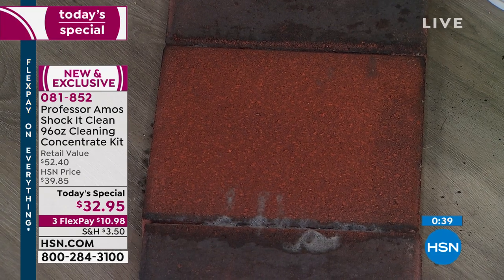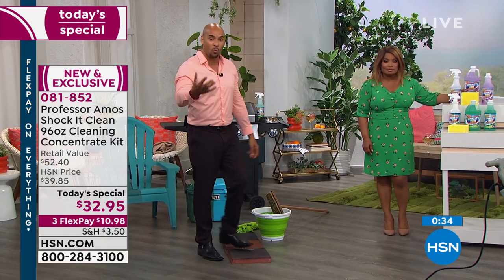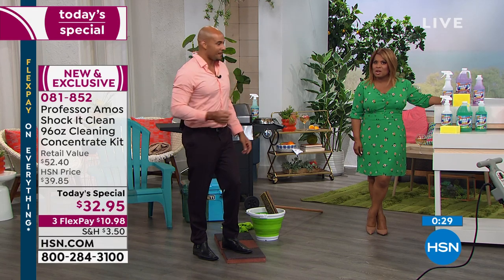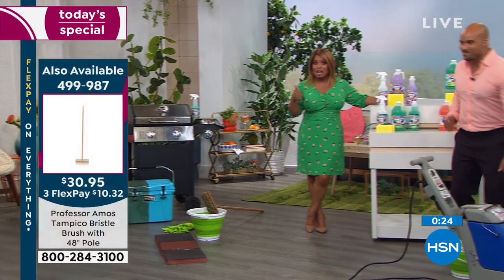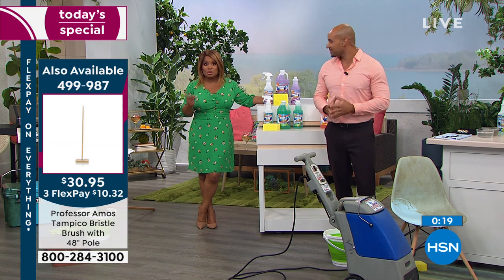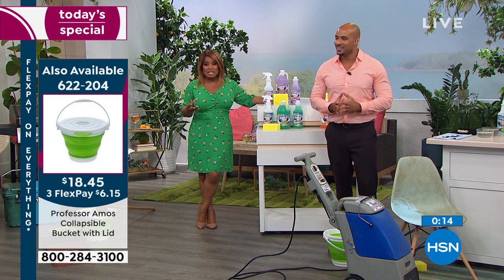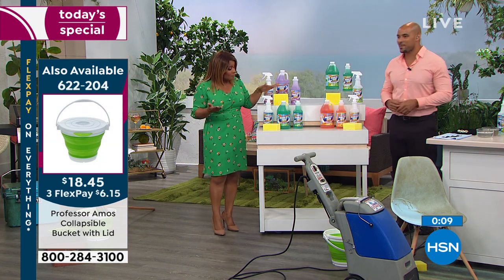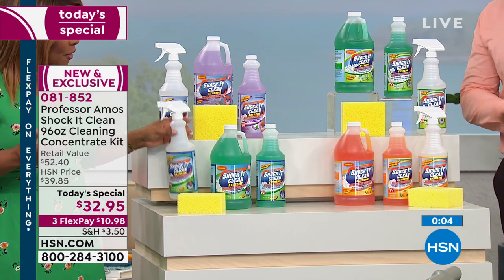Shock It Clean gets the job done. It's effective, it's economical — remember, it's a concentrate, but it's water-activated. You add the water, it activates the cleaner, and then you can clean on a molecular level. Virtually every surface you can use water on, you can use it: tile, grout, carpet, upholstery, jewelry, laundry. Use it as a pre-treater for grease, soil, any type of stain. It smells wonderful. The number one favorite is cucumber melon, and the sponge and empty 32-ounce bottle come with it.